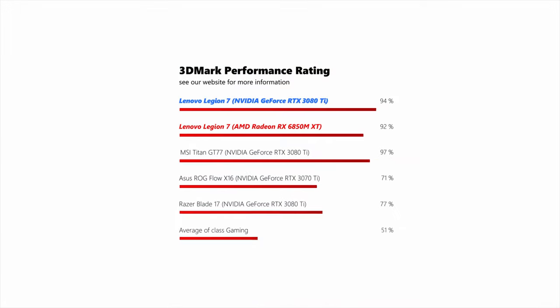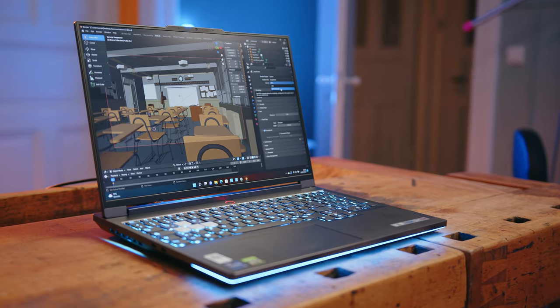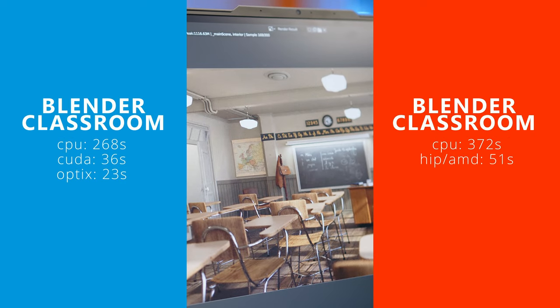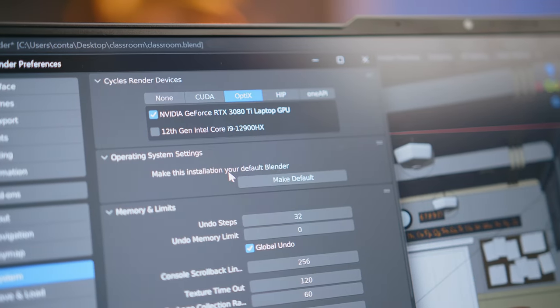In the GPU department, both models are very close to each other in synthetic tests, with the RTX 3080 Ti in the Intel model only getting around a 2% lead in our combined 3DMark performance rating. We recently started adding Blender benchmarks to our test suite, and should you be into anything CGI related, the RTX 3080 Ti just leaves the AMD card in the dust. While things don't look too bad when comparing CUDA results to the classroom scores for the AMD card, render times are cut in half as soon as you enable the RTX-enabled Optix renderer.